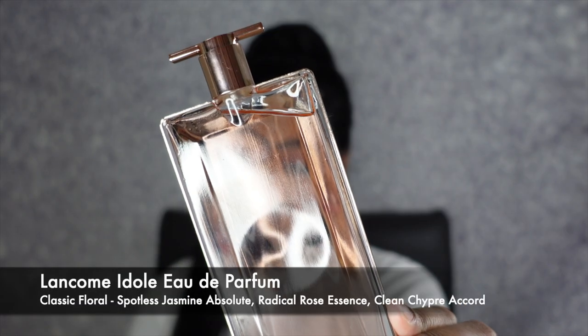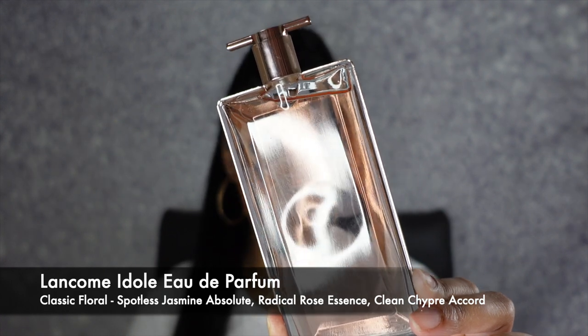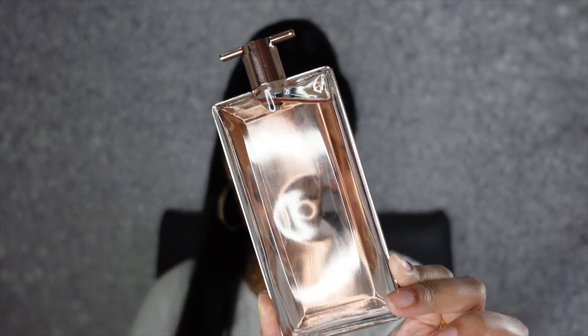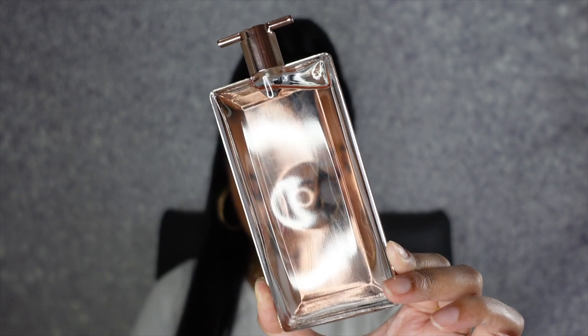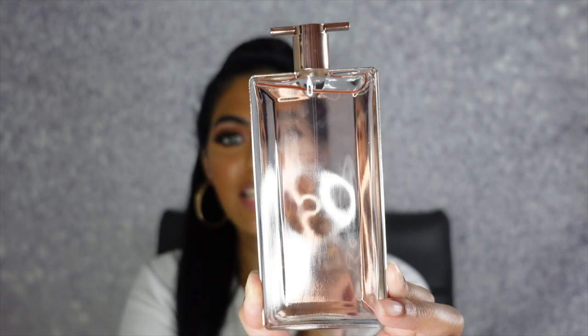The next scent that I have is my Lancome Ideal Eau de Parfum fragrance and this just smells so beautiful. This is a classic floral and it does have key notes of spotless jasmine absolute, radical rose essence, and clean tripper accord. Look at how thin that bottle is — it is just so beautiful, so unique. It just smells like such a classic floral that you can definitely wear this daily. You can wear this to the office, class, literally to the grocery store. This is just such a classic daily scent.